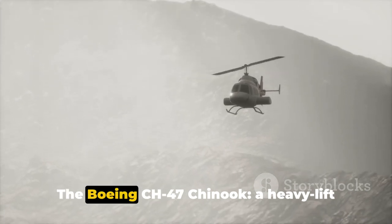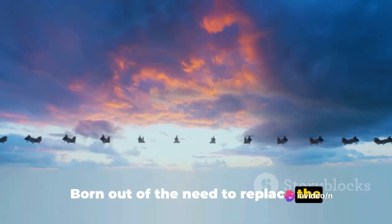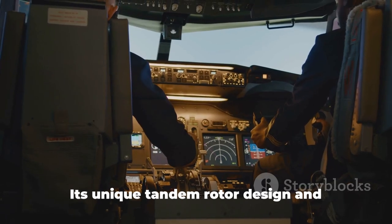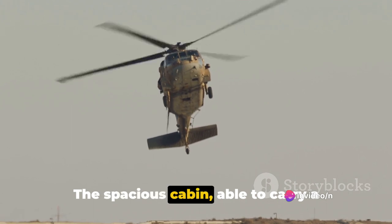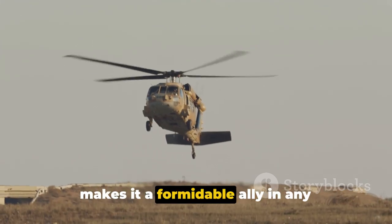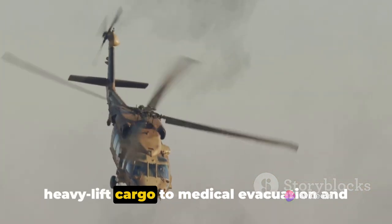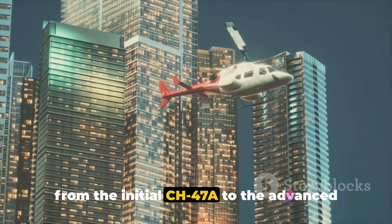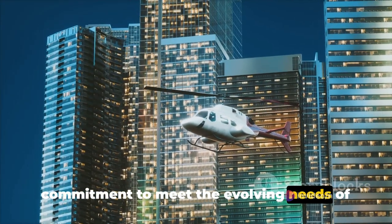So there you have it — the Boeing CH-47 Chinook, a heavy lift helicopter that has truly stood the test of time. Born out of the need to replace the Sikorsky CH-37 Mojave, the Chinook has evolved into an iconic symbol of airlift capabilities. Its unique tandem rotor design and powerful engines give it exceptional maneuverability and lifting power. The spacious cabin, combined with its durable construction, makes it a formidable ally in any operational scenario. The Chinook has proven itself in a variety of roles, from troop transport and heavy lift cargo to medical evacuation and search and rescue, with its continuous evolution from the initial CH-47A to the advanced CH-47F highlighting its adaptability.